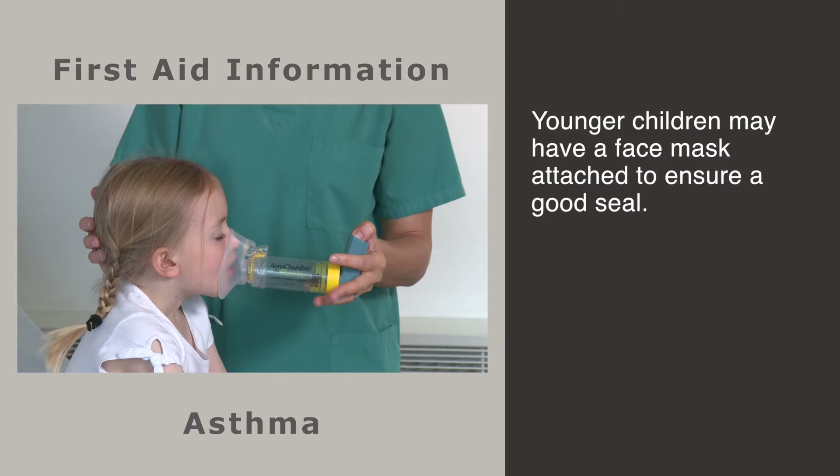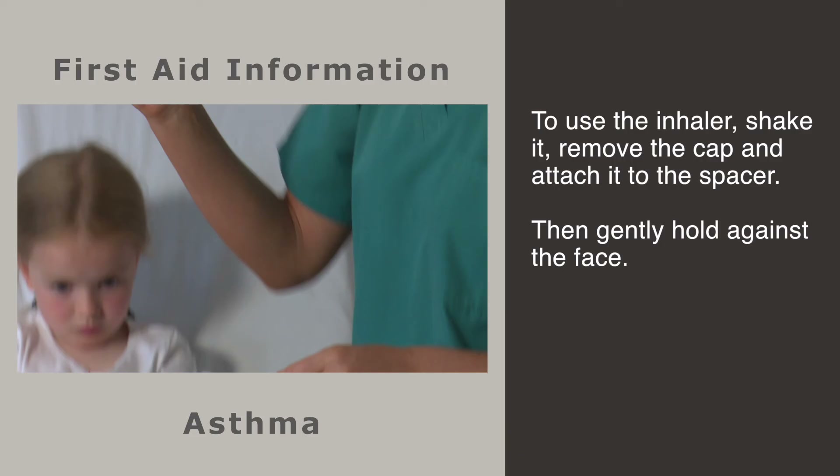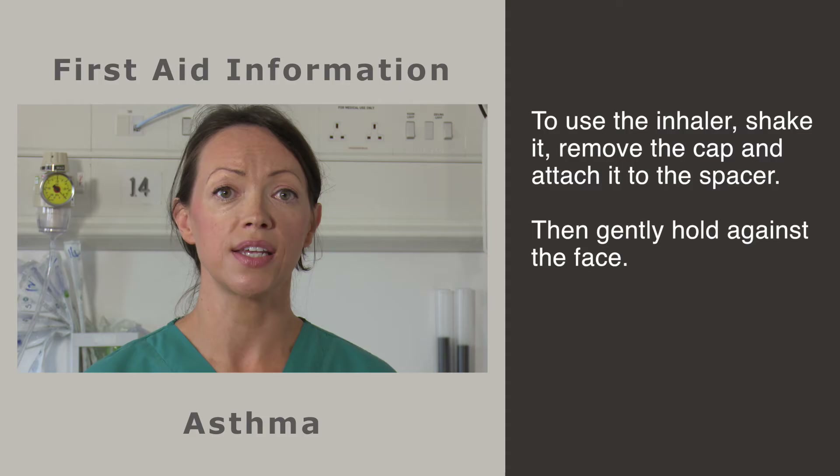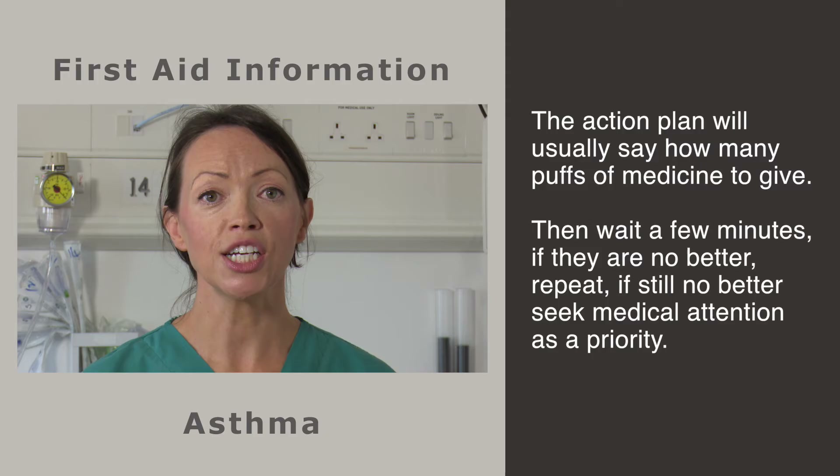This should include using an inhaler — usually the blue one — through a special plastic device called a spacer. A spacer is simply a kind of plastic bottle or box: the inhaler is attached to one end and the child's mouth to the other. Younger children may require a spacer with a face mask attachment, as this will ensure a good seal. It's really important to use the spacer, as it holds the medicine in the chamber while the child inhales. To use correctly, shake it, remove the cap and attach it as shown.